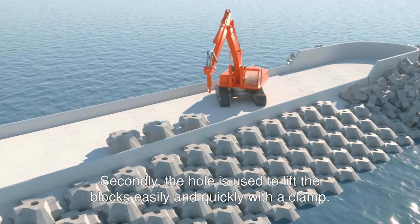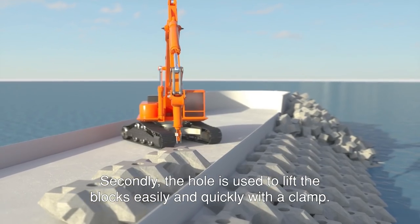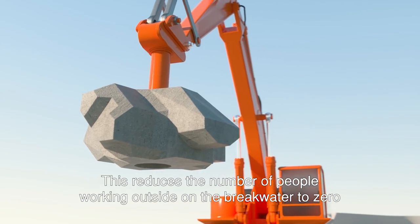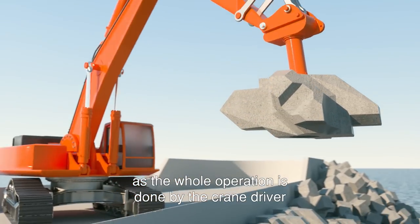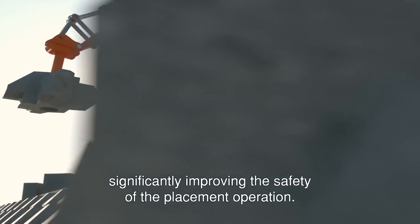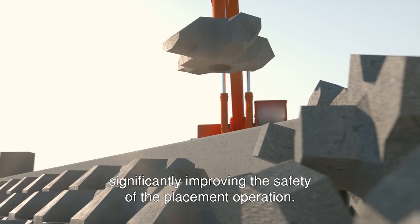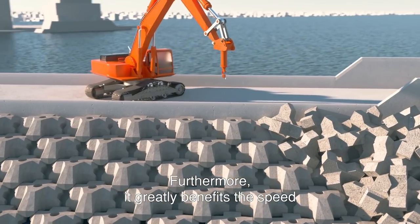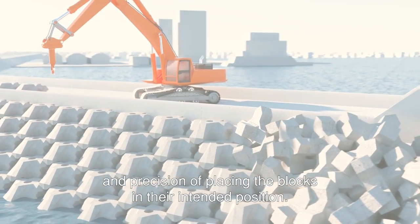Secondly, the hole is used to lift the blocks easily and quickly with a clamp. This reduces the number of people working outside on the breakwater to zero, as the whole operation is done by the crane driver, significantly improving the safety of the placement operation. Furthermore, it greatly benefits the speed and precision of placing the blocks in their intended position.